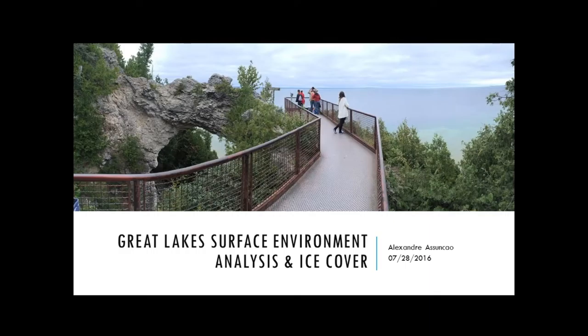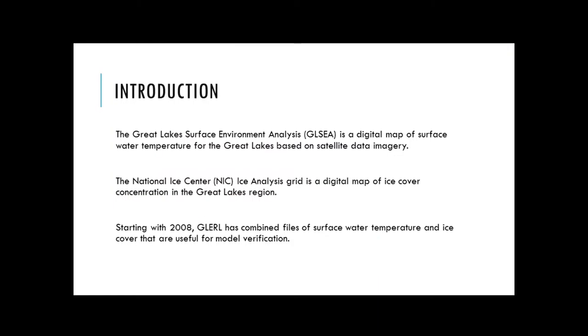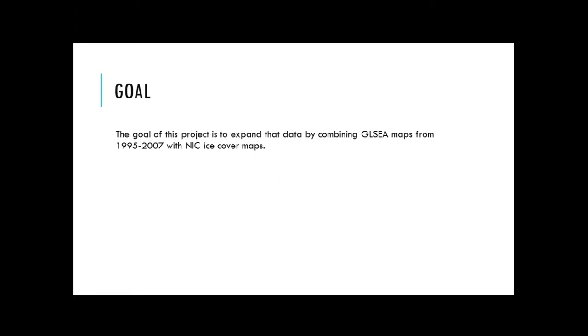For my second project, I will talk about the Great Lakes Surface Environment Analysis and Ice Cover. The Great Lakes Surface Environment Analysis is a digital map of surface water temperature of the Great Lakes based on satellite data imagery. The National Ice Center provides almost the same thing but for ice concentration. Starting with 2008, GLERAL has combined files of surface water temperature and ice cover that are useful for model verification. The goal of this project was to try to combine both datasets — the GLSEA with the NIC — from 1995 to 2007.